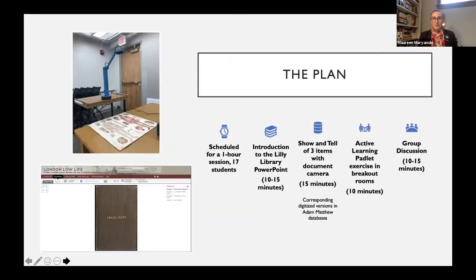This was my plan. I had an hour — scheduled for an hour-long session. I wanted to do a synchronous introduction to the Lilly with a PowerPoint that had worked really well over the summer. I'd also decided to show a couple of items with a show-and-tell for materiality. This was the first full synchronous session I did, the first session I used a document camera for, and the first session I did breakout rooms for — so there were a lot of firsts going on.